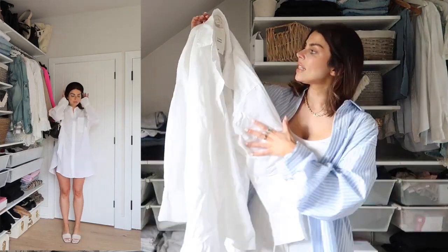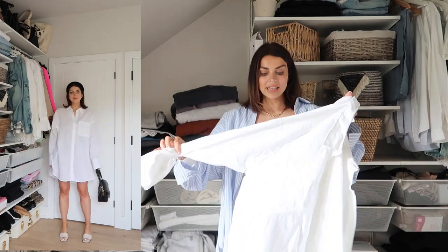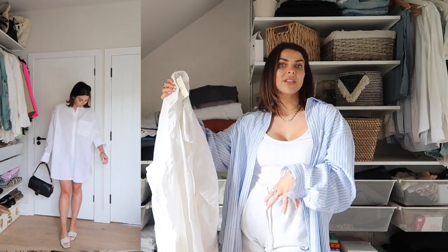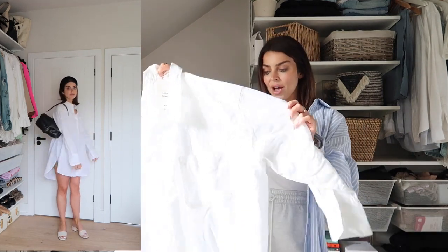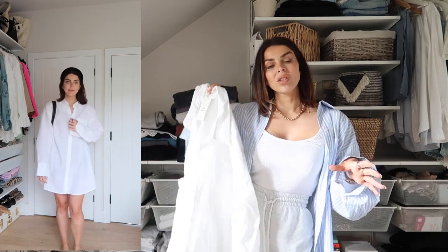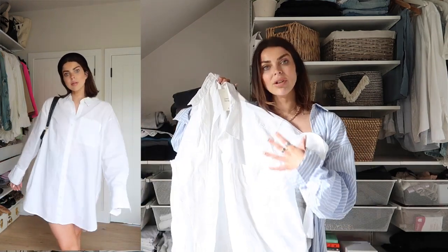I also got this oversized linen blend shirt. I pick one of these up every single year from H&M — either a linen blend or one of their linen shirts — and they are just the perfect throw-over. Whether you want to wear it on the beach with a bikini underneath, or like this with a bodysuit and some shorts, it's such old money vibes — classy, effortless, and stylish. I got a size large because I wanted it super big and loose to wear with a bikini when we go away, but it also looks so good on its own as a shirt dress — it's long enough and not see-through.